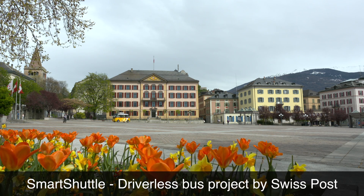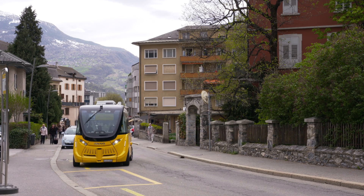It's a self-driving vehicle. We still have a so-called safety driver on the bus.